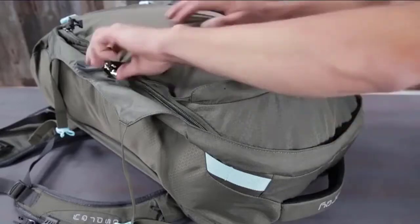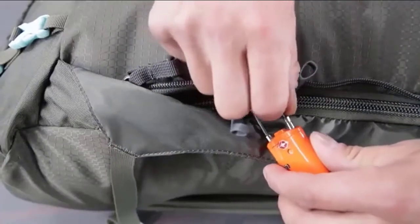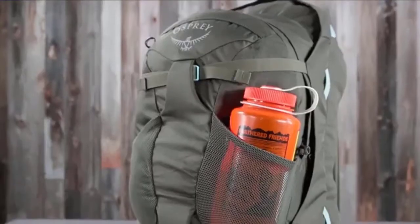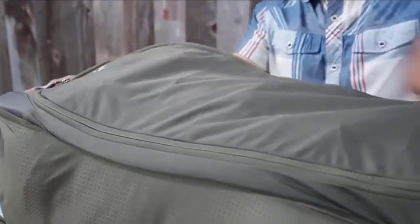Shoulder straps and hip belt with zippered rear flap for protection when checking. Lockable zipper access to padded laptop and tablet sleeve, fits up to most 15-inch laptops. Lockable sliders on main compartment zipper. Scratch-free pocket for sunglasses or devices. Check the description for details and prices.